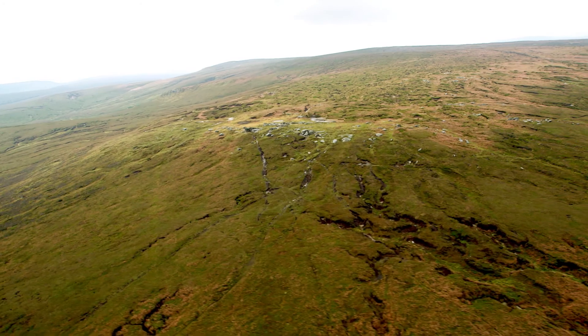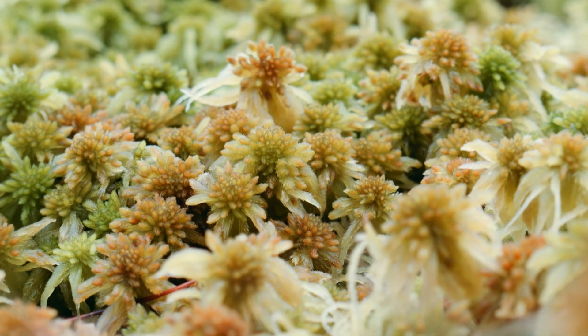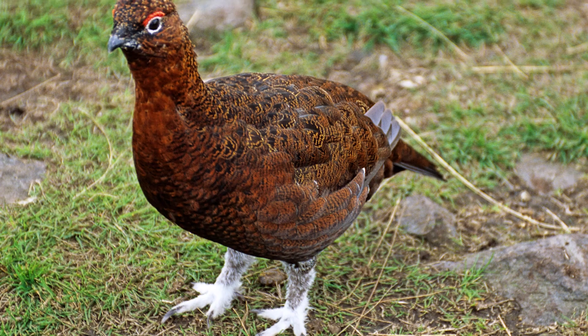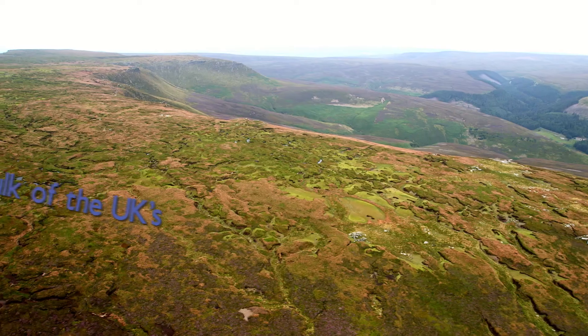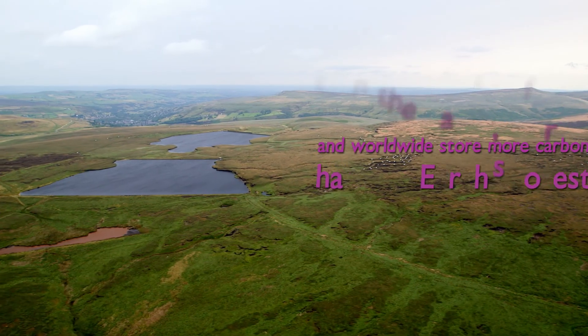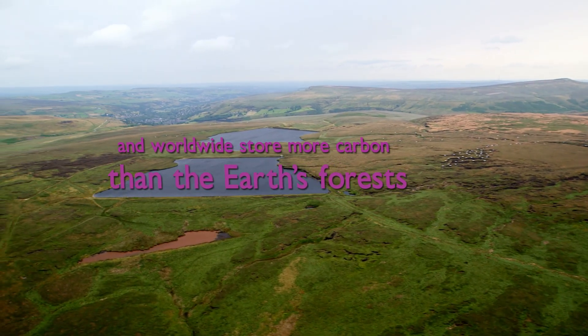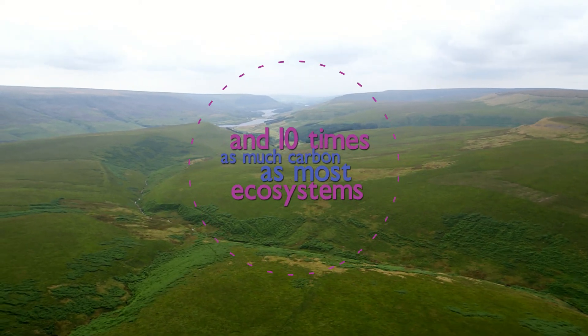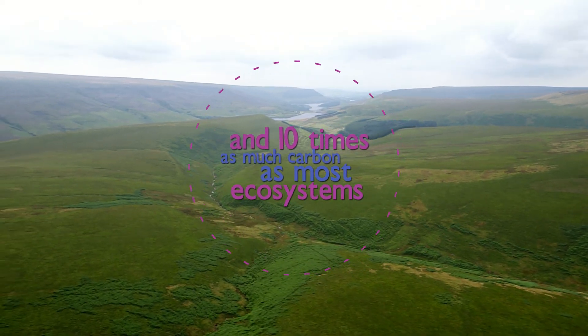Blanket bogs are made of peat formed by small plants called sphagnum moss over thousands of years and support wildlife found nowhere else on Earth. Peatlands store the bulk of the UK's land-based carbon and worldwide store more carbon than the Earth's forests and ten times as much carbon as most ecosystems, locking it in so it can't be released as greenhouse gas.